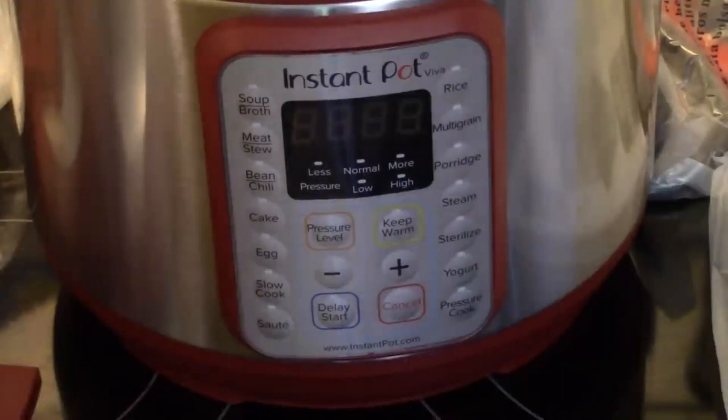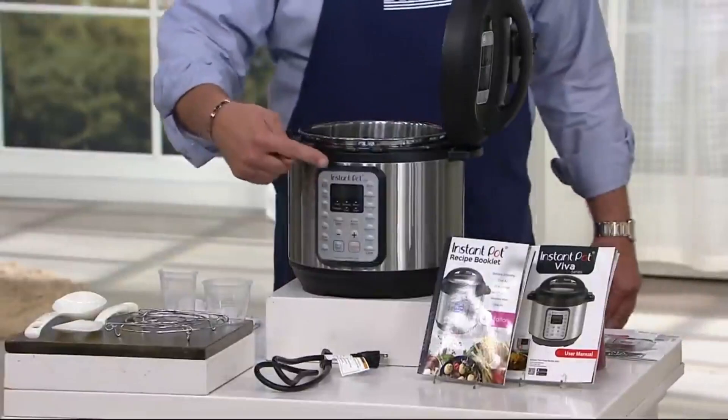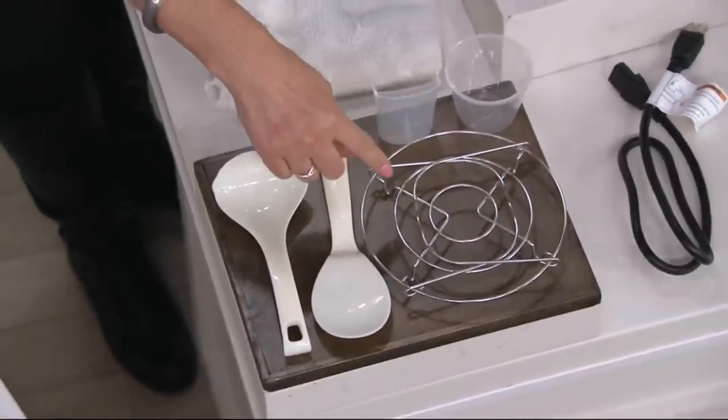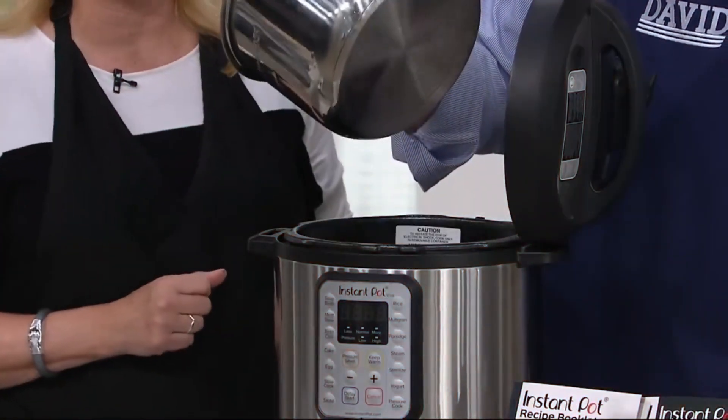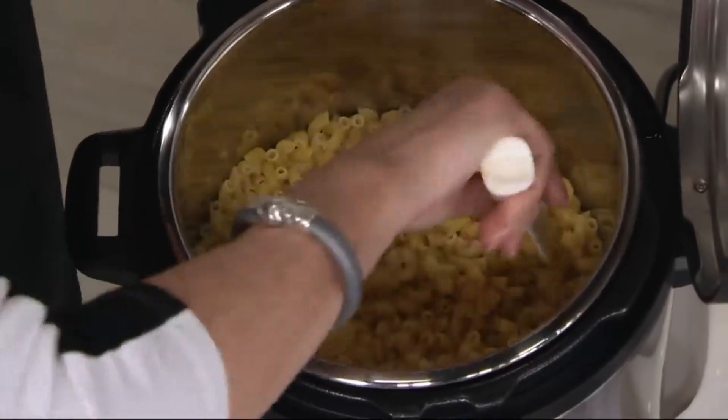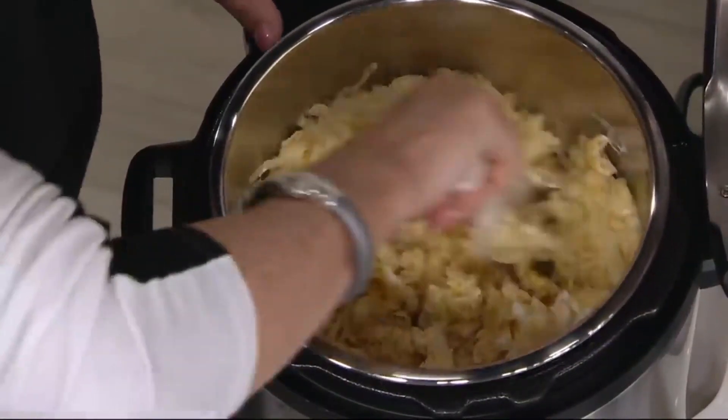Its pre-programmed settings simplify cooking, while manual adjustments allow you to personalise each dish. The built-in Wi-Fi connectivity lets you control cooking functions remotely through the Instant Pot app, providing access to a library of recipes and notifications while you're on the move.